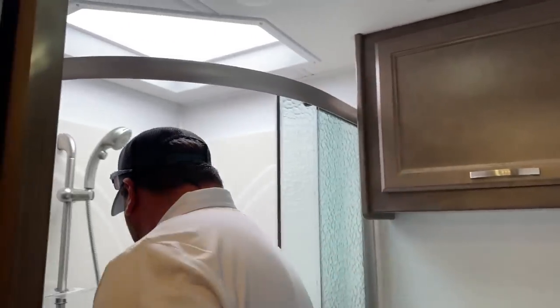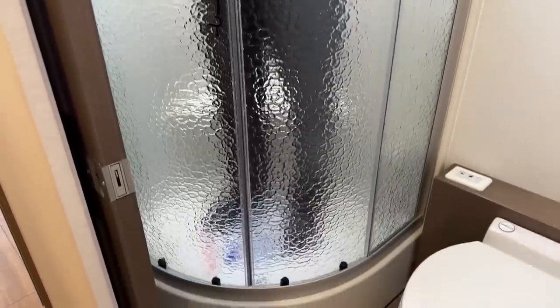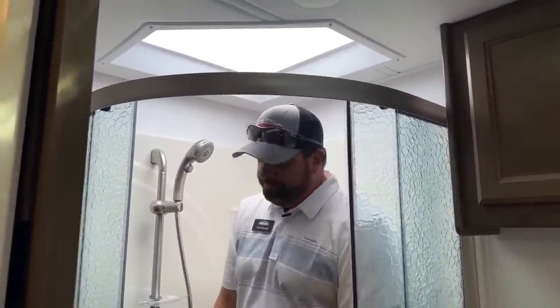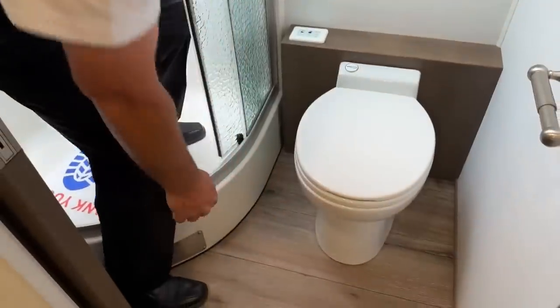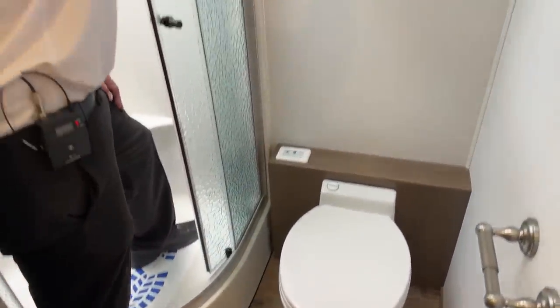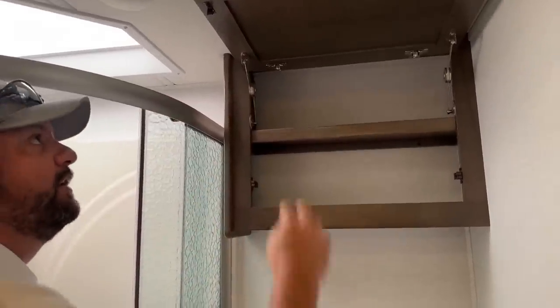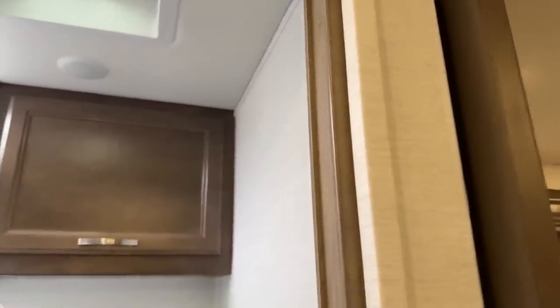Coming into the bathroom area — I'm six foot two and I can fit in this shower no problem. Close these doors: plenty of headroom, plenty of elbow room. There's an adjustable shower head. The toilet is a macerator flushing porcelain toilet, with toilet paper holder and towel rack. The heavy-duty hinges keep the cabinet door open for you. On a hot day with the door closed, there's an air conditioner vent right here for nice airflow in the shower room.